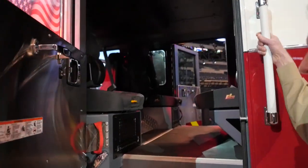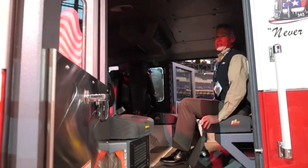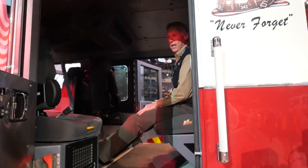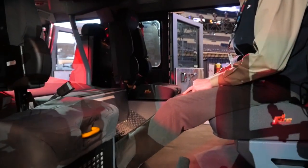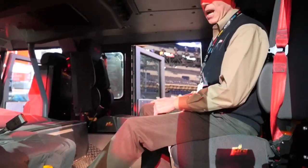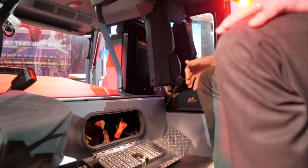As we walk back towards the crew cab you're going to see the roominess as I walk up inside. I'm five foot ten inches tall — look at the room inside this crew cab, the leg room. Very spacious and no plastics in this. All our daily checks are right through the door here for our daily fluid checks.